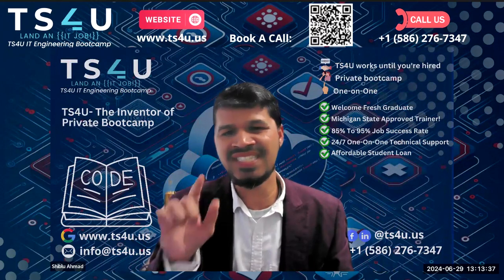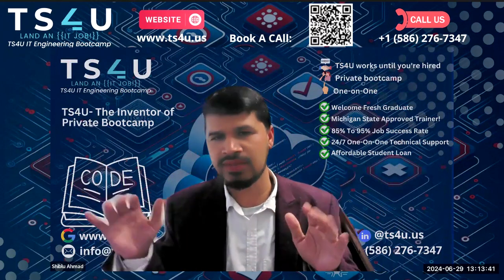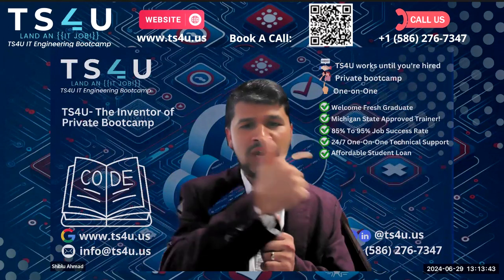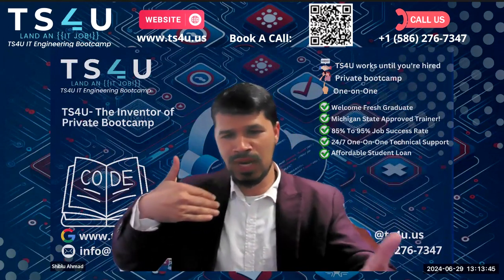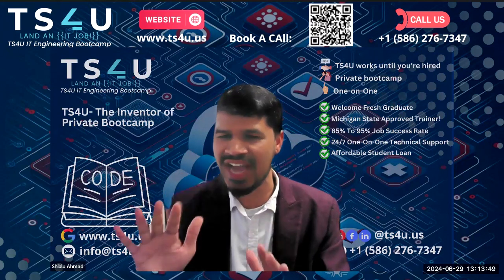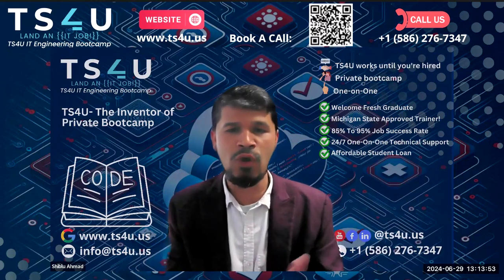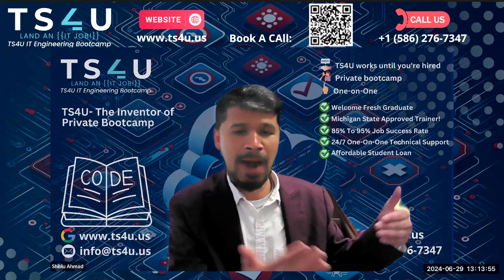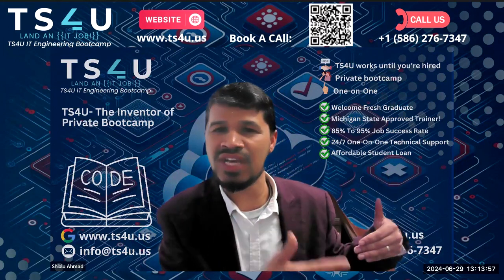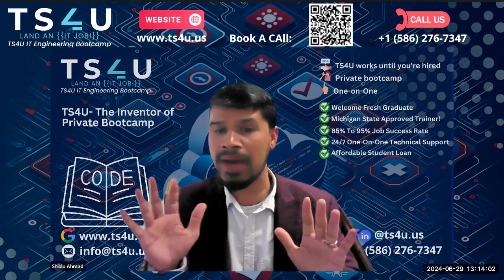When you see a job posted on LinkedIn or any job site, immediately go to the company website. Create your account there. Look at the job description, then go back to your resume and update it based on that job description. It takes 15 to 20 minutes, but take your time.